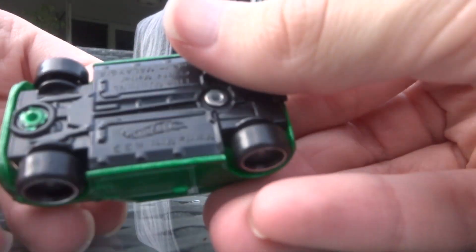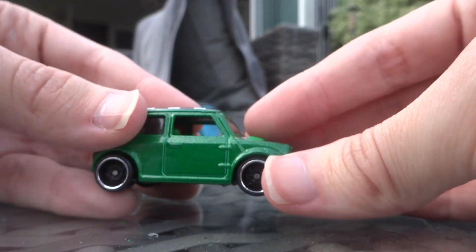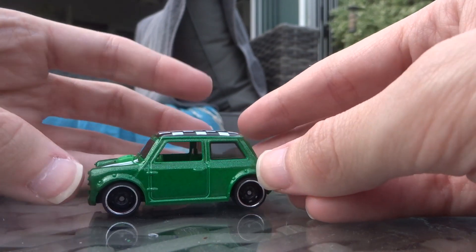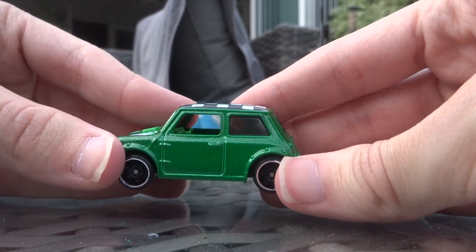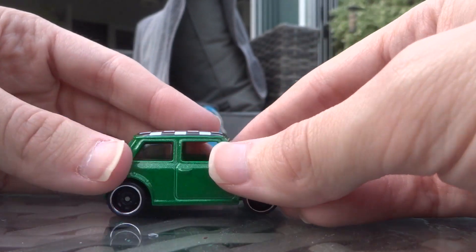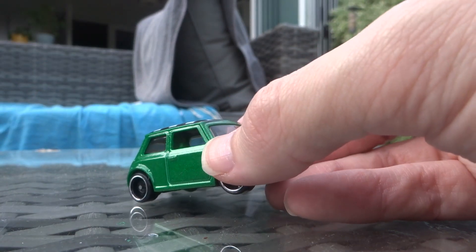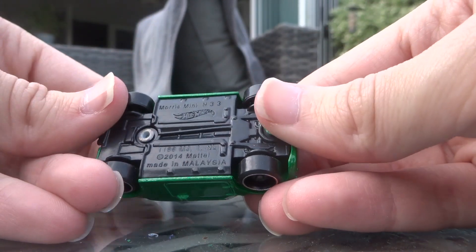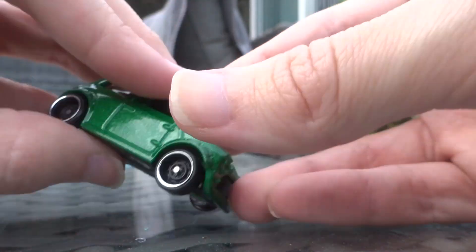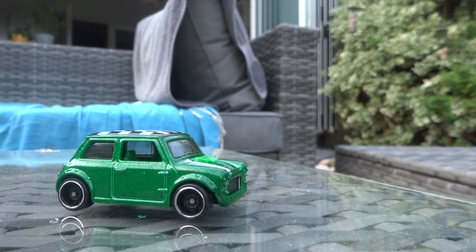And then we've got this lovely little Austin Mini. How lovely. This isn't the green Mini, and no it's not Mr. Bean's Mini — it is not the right colour for Mr. Bean's Mini. No paint tampons on the front of any of these, but that would have been lazy anyway. 2014 Mattel, made in Malaysia when this original casting came out. Rolls pretty well as well.